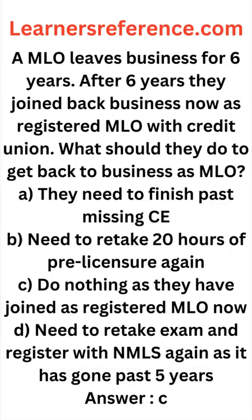Option D: do nothing, as they have joined as a registered MLO now. Option D: they need to retake the exam and register with NMLS again, as it has gone past five years.